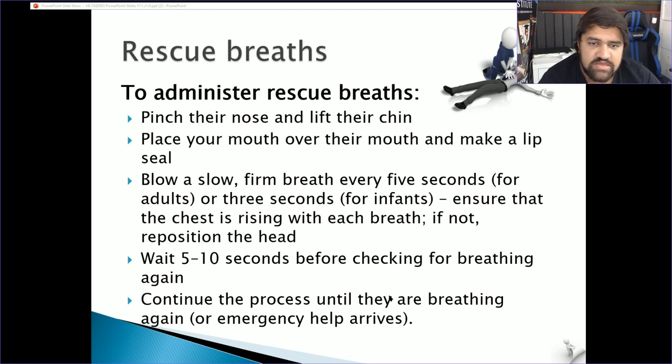Rescue breaths: pinch their nose, lift their chin, place your mouth over their mouth and make a lip seal. Breathe in firmly approximately every five seconds, or every three seconds for children and infants. You want to see their chest expand as you blow in and deflate normally after. Wait five to ten seconds before checking for breathing again. Continue CPR and rescue breaths if willing; otherwise just CPR until they're breathing again.